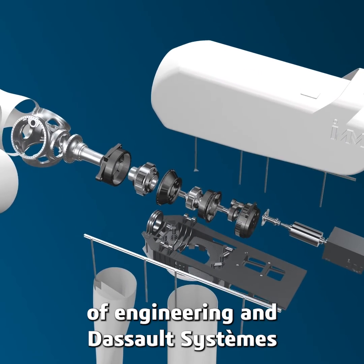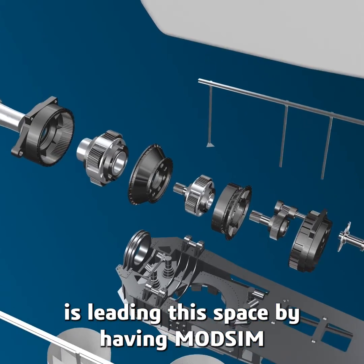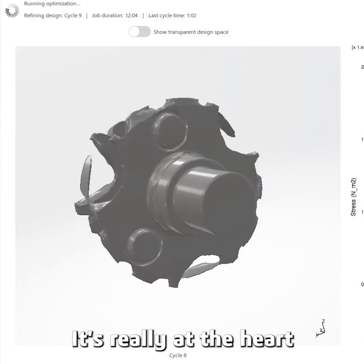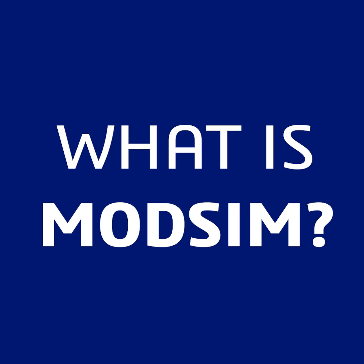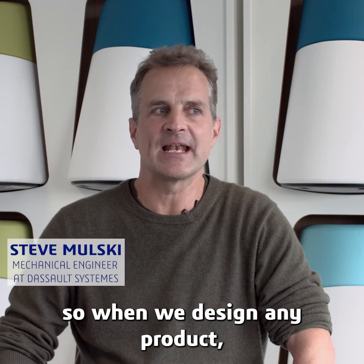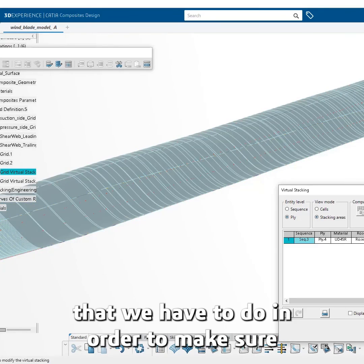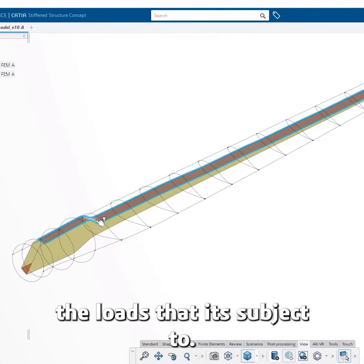ModSim is really the future of engineering and Dassault is leading this space by having ModSim fully integrated on the platform. ModSim is really the unification of modeling and simulation, so when we design any product there's always a certain amount of engineering that we have to do in order to make sure that the product can withstand the loads that it's subject to.